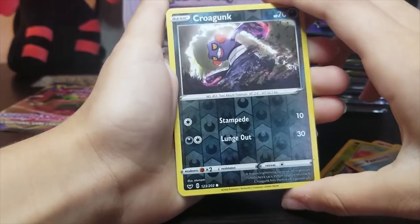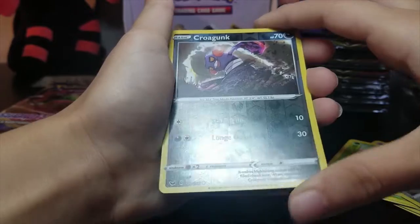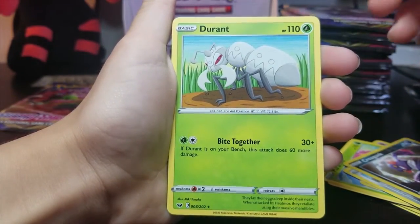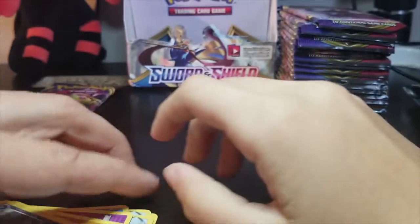For the reverse holo, we got Croagunk — that's a reverse holo. I like that. We have a Durant — non-holo rare. A rare. The last card will always be a rare.